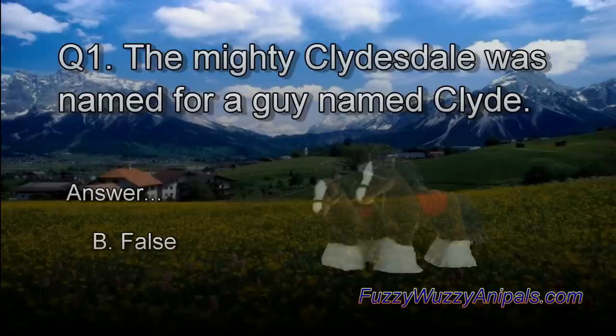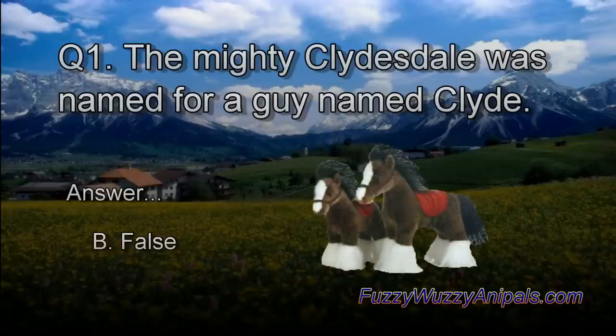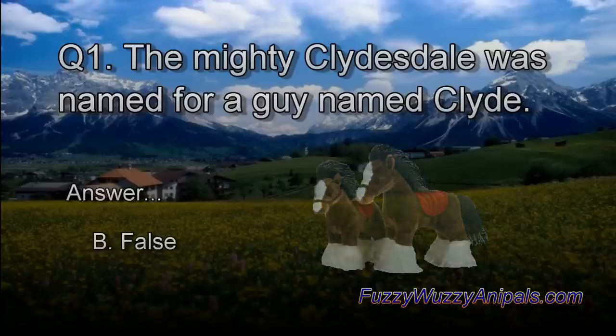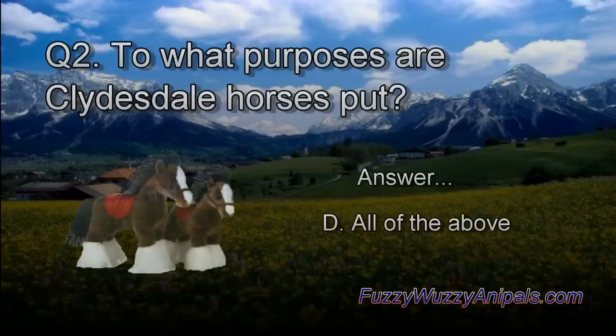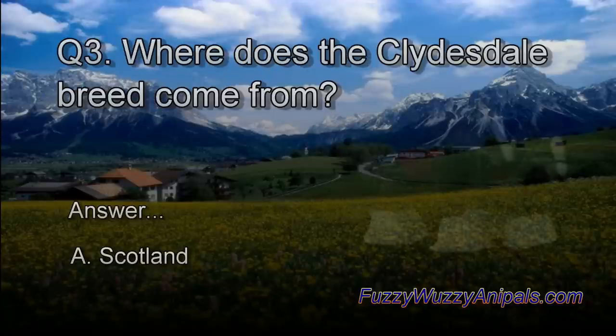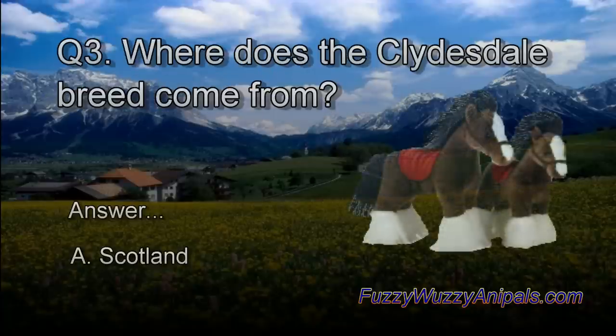Answers: Question 1 — The mighty Clydesdale was named for a guy named Clyde. Answer: B, False. Question 2 — To what purposes are Clydesdale horses put? Answer: D, All of the above. Question 3 — Where does the Clydesdale breed come from? Answer: A, Scotland.